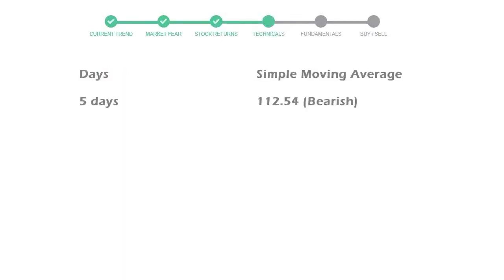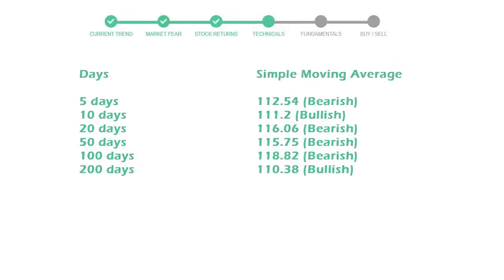Now let's have a look at simple moving average data. The five-day average for ConocoPhillips is moving with 112 towards a bearish indication.